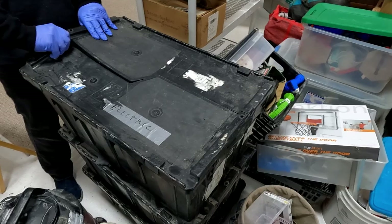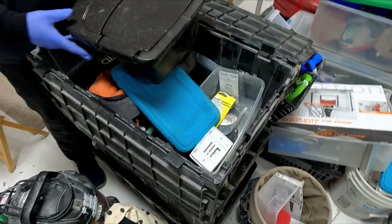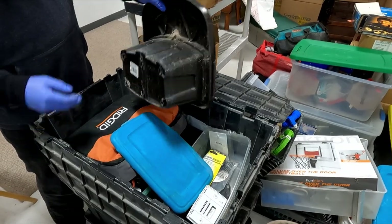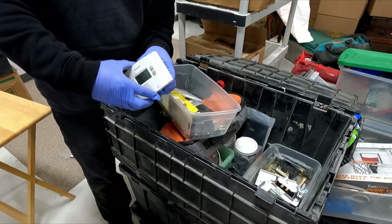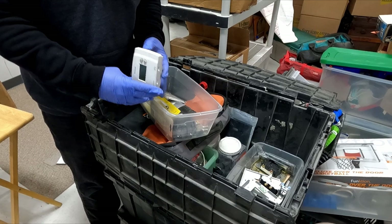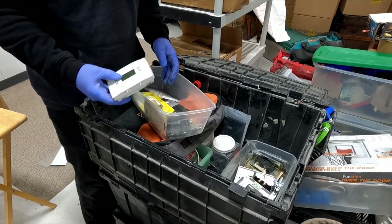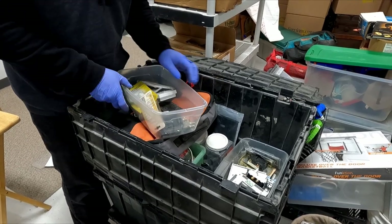This has electric on it. We got some nice Honeywell programmable thermostats — yes. Those are worth some money.